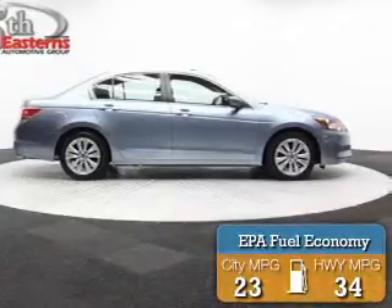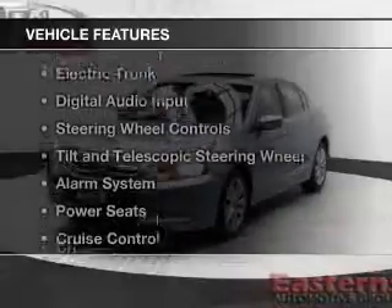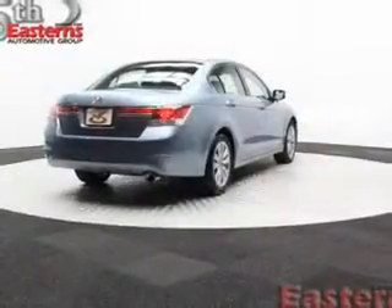Great fuel efficiency saves you money by requiring fewer trips to the gas station. The features include remote roof operation, a power sunroof, electric trunk, digital audio input, and steering wheel controls.